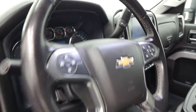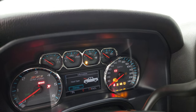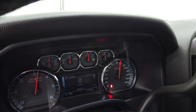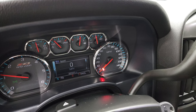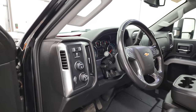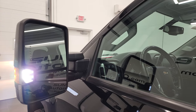We'll start it up and take a look under the hood. It starts right up — no check engine lights or anything like that. There are those LED side lights; they are super bright.